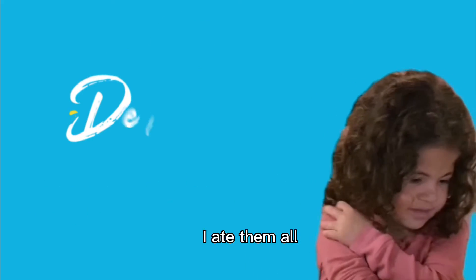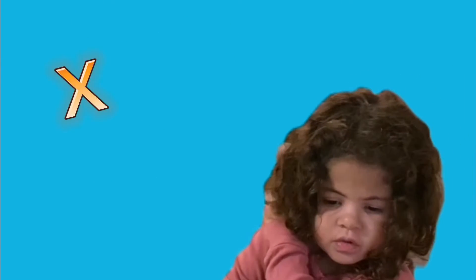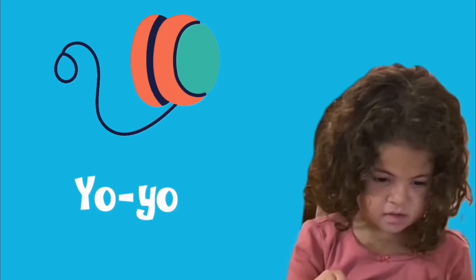I made them all! W is for. X is for fox. Y is for yo-yo. Z is for zebra.